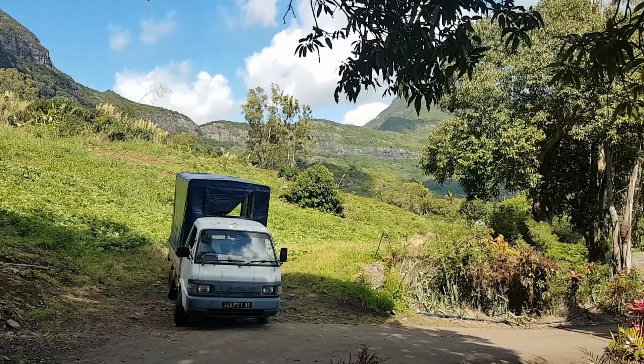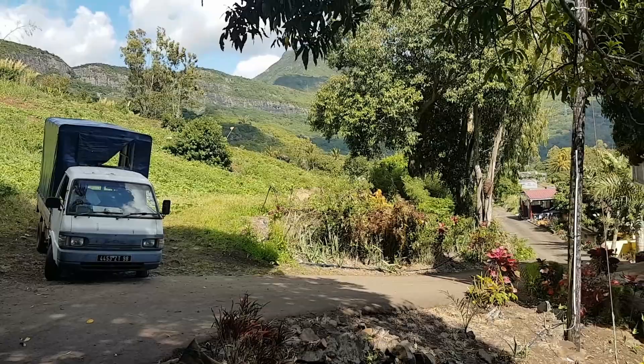Okay, so there's like one turnaround point at the top here. So if there's more than one car, you kind of all got to clamber up the road so that one can turn around at the top.